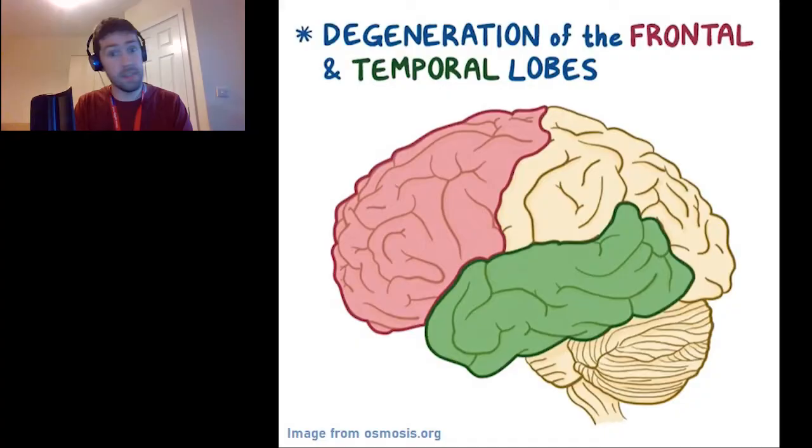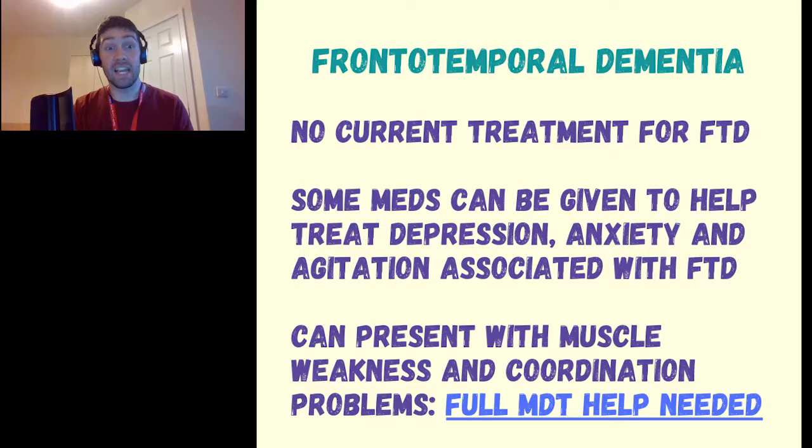The last subgroup is frontotemporal dementia, which is quite rare. As the name suggests, it affects the front and the sides of the brain. Because of the damage to these specific areas, this tends to lead to deterioration in the patient's behavior and personality, and they tend to also have difficulty with producing or comprehending language.